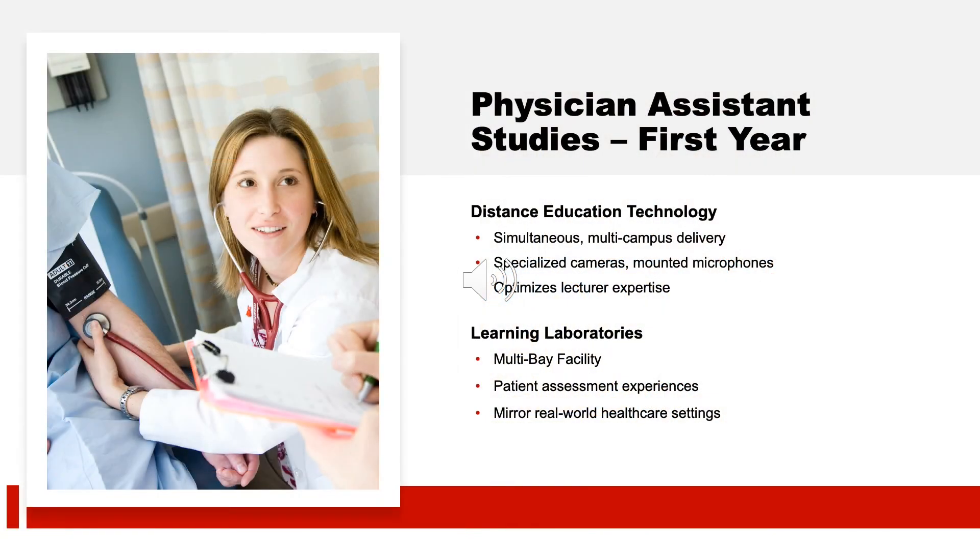During your first year in the program, you'll be in the classroom taking advantage of our state-of-the-art technology. Our program utilizes a synchronized distance education format for most lectures, allowing lectures to be delivered simultaneously between Manchester and Worcester classrooms. All students can hear the lecturer and any student comments regardless of campus, thanks to specialized ceiling-mounted microphones. This experience optimizes lecturer expertise by allowing multiple faculty to deliver material regardless of their home campus. When you're not in the classroom, you'll be spending time in our learning laboratories, which operate as multi-bay patient assessment experiences mirroring today's real-world healthcare settings.